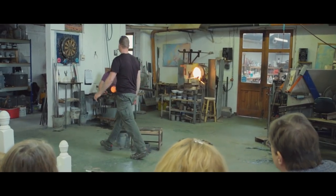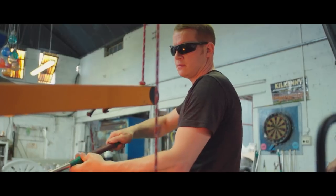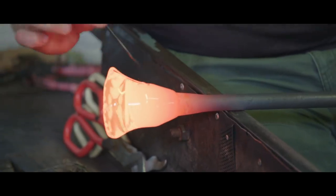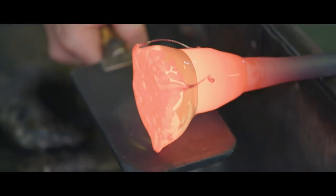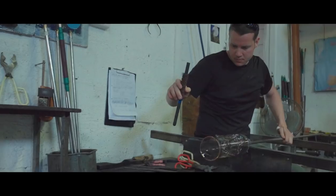It's great for us when people come to the studio because they can get an appreciation for how much work goes into each piece that we make. They'll see us gathering the raw molten glass and they'll see us finish it entirely by hand on the day.